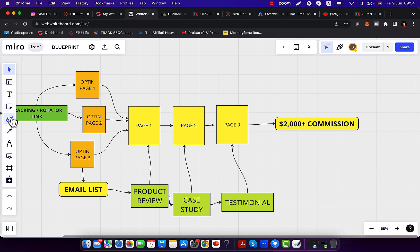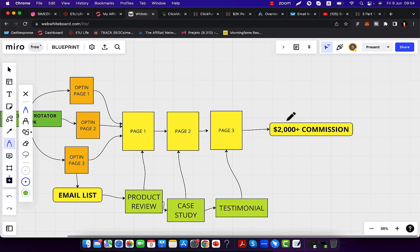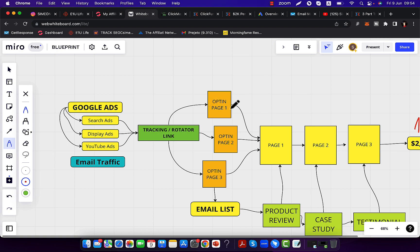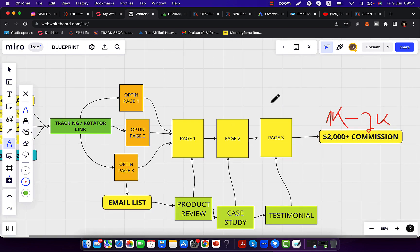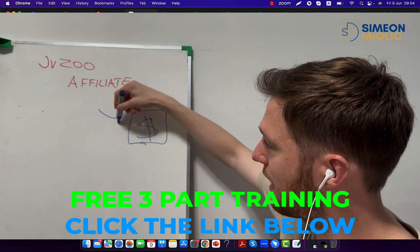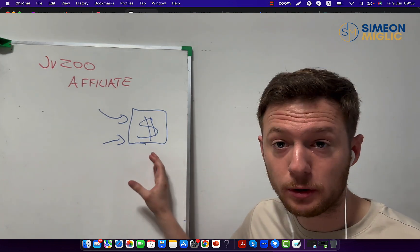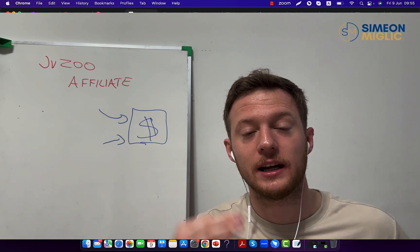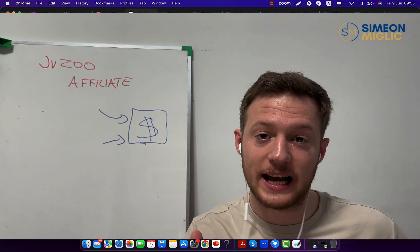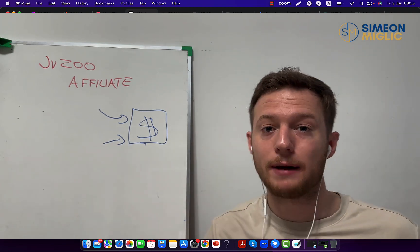We need to have a product to promote. With whatever affiliate product you are promoting, I want to earn at least $1,000 to $2,000 commission per each sale. When we have that product, we have to follow a proven blueprint. You never send traffic directly to an affiliate link. What most affiliates do is they have a JVZoo affiliate product and they send traffic directly to it. However, you have to remember that the product you are promoting is not your business — you're literally building someone else's business.